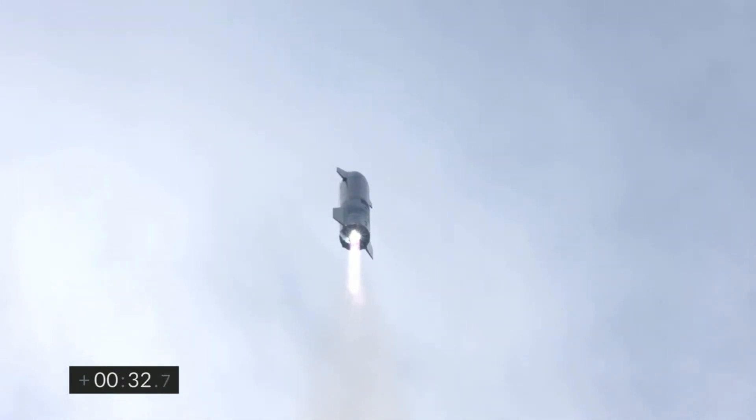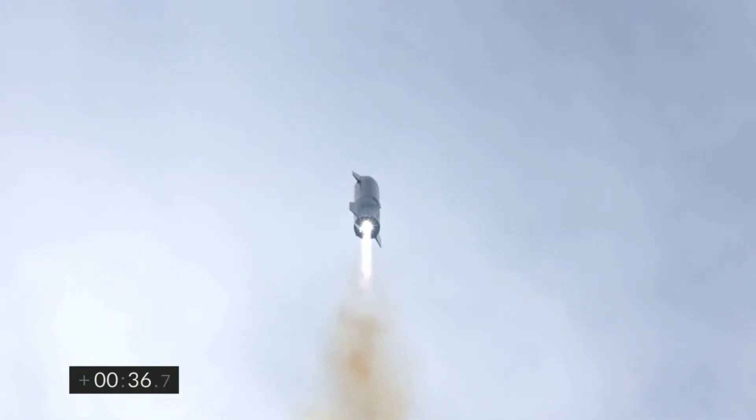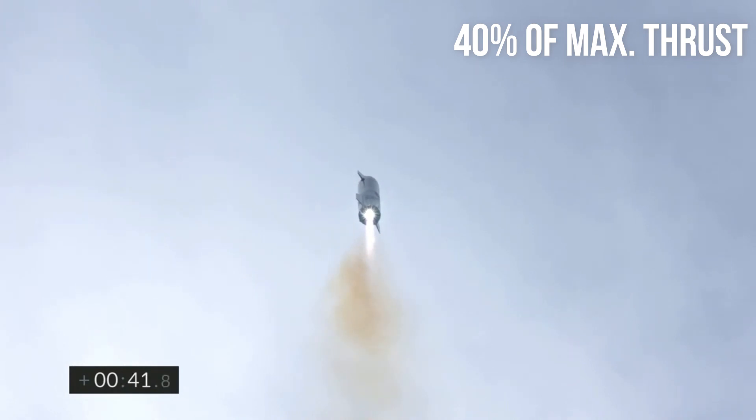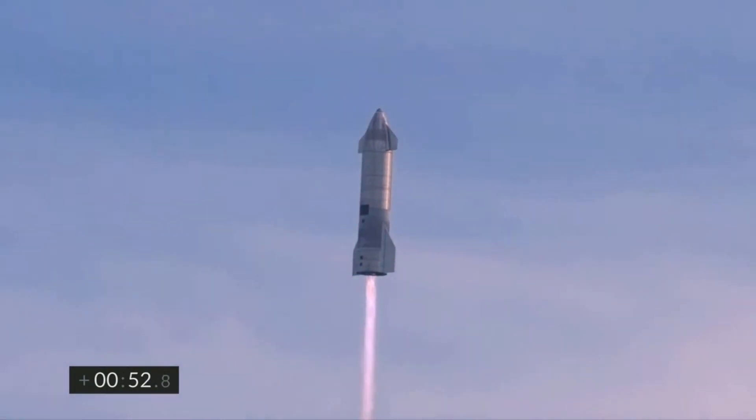Once Starship gets further into its flight, the total mass keeps decreasing as the propellant is expended by the Raptor engines. SpaceX's Raptor engine can throttle down to about 40% of its maximum thrust output. So as the mass of the rocket keeps decreasing, the Raptor engines too gradually throttle down in order to make sure that the vehicle's acceleration does not cross a certain maximum limit.